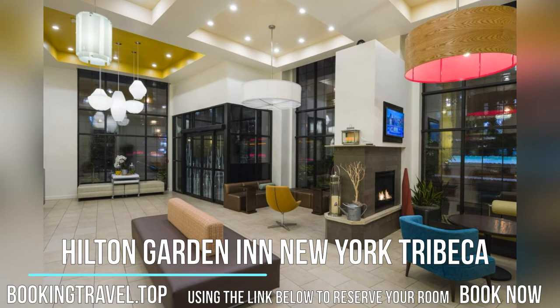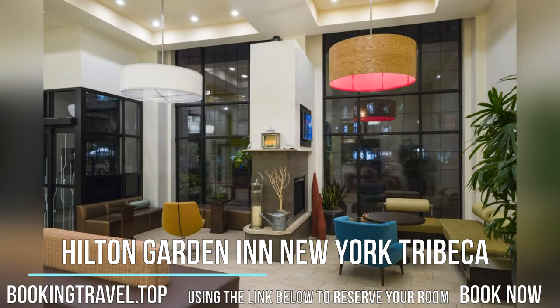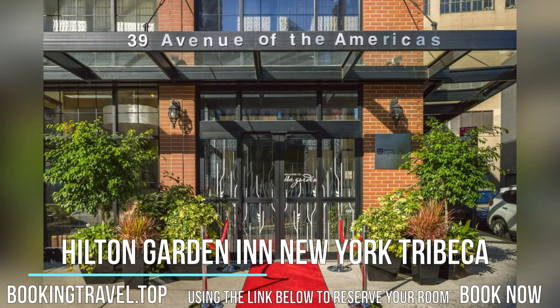A 32-inch flat-screen cable TV with HBO and pay-per-view movies is offered in the contemporary bright rooms at Hilton Garden Inn New York Tribeca. There is a microwave, fridge, and coffee maker along with a desk.